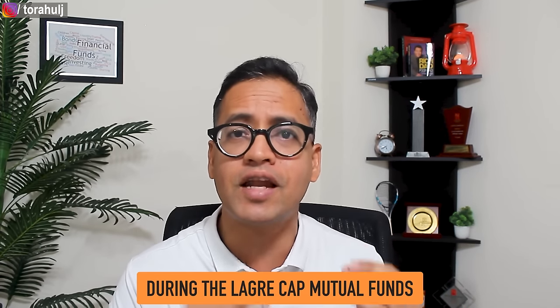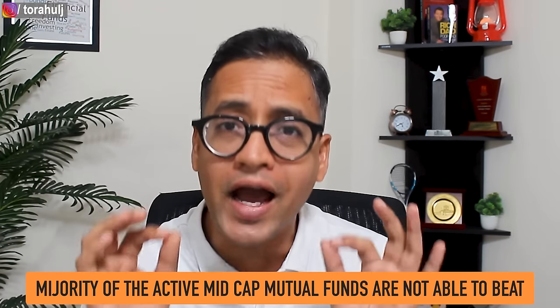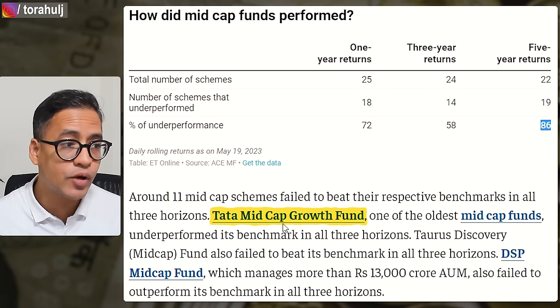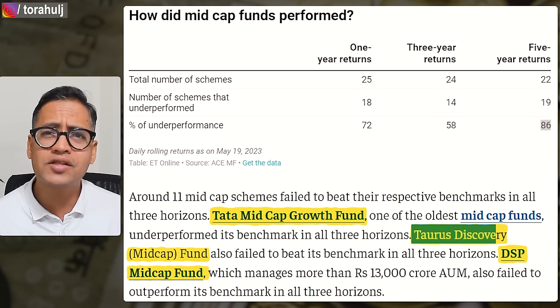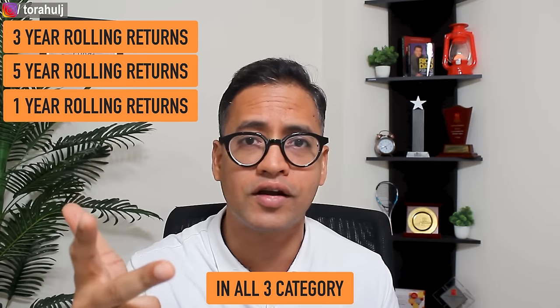This is mind-boggling. It is a very similar study that we looked at during the large cap mutual funds, and we established that data tells us the majority of active mid cap mutual funds are not able to beat the benchmark index returns. Also, if you look at examples such as Tata Mid Cap Growth Fund, Taurus Discovery Mid Cap, and DSP Mid Cap Mutual Fund — all three very popular, big mutual funds — have not been able to beat the benchmark returns across one year, three year, and five year rolling returns.